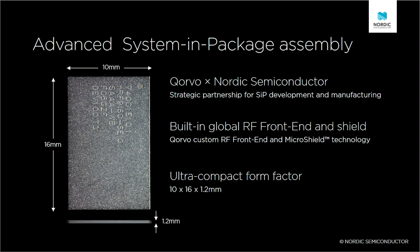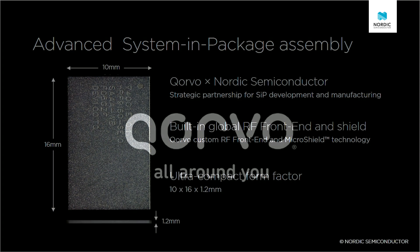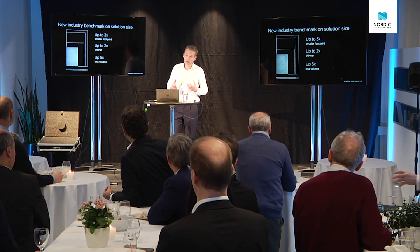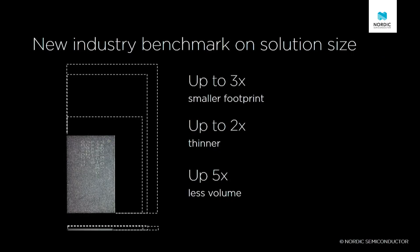We are extremely proud to announce today that we have partnered up with Qorvo. I'm Eric Creveston, president of mobile products for Qorvo. We're excited to team with Nordic Semiconductor on the development of a new series of low-power, ultra-compact cellular IoT solutions. Together, Nordic and Qorvo are putting a new industry benchmark down on solution size.